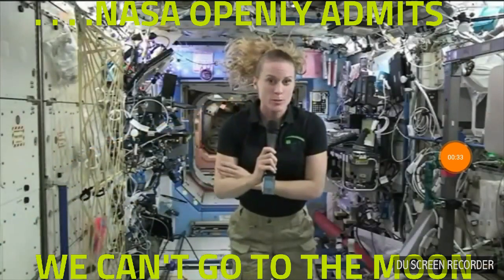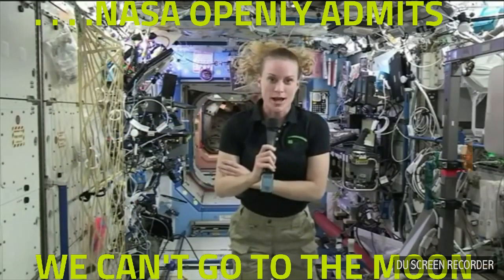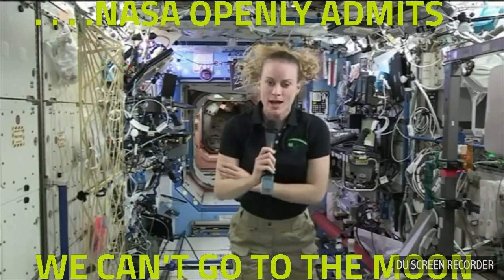We're really pushing the boundaries in terms of where we're going forward with exploration. I think humans are naturally driven to do this, and this is really the beginning, I think, of human beings leaving low-Earth orbit.